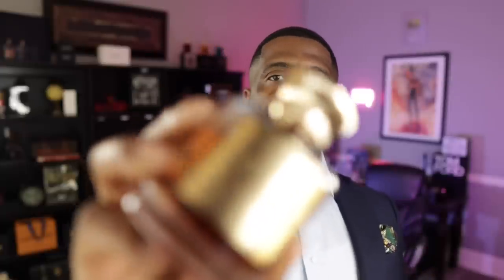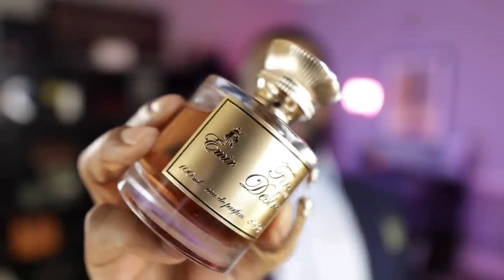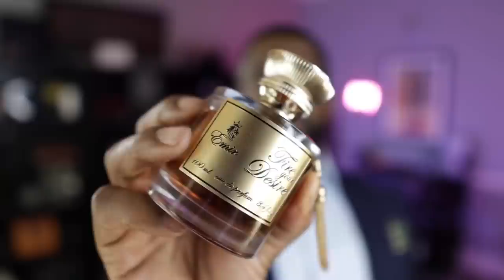The next fragrance I want to talk about — I've really been enjoying this one because it smells a lot like Kilian's Angel Share. This one comes from Paris Corner, the Amir collection. This is called Fire Your Desire. The bottle is even nice on this one — really nice bottle. I feel like you really get your value for your money. It's around that $50 to $60 price point, and this is the best Kilian's Angel Share clone that I've put my nose on.